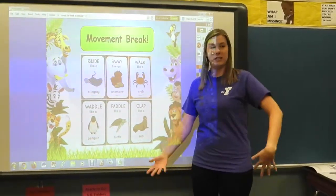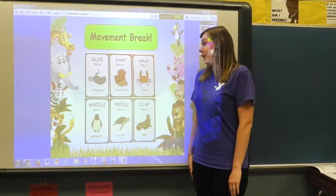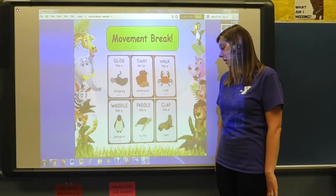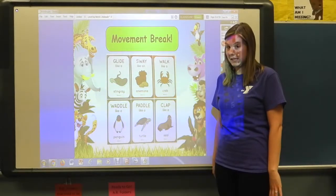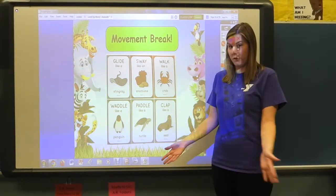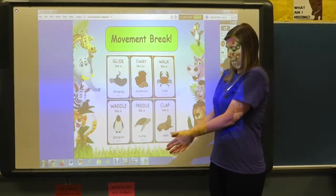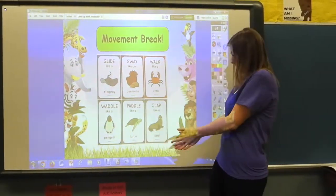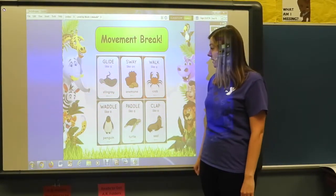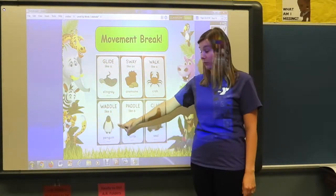Now it's time for a movement break — we don't need our chalk or paper, just our bodies. First, we're going to clap like a seal. Seals have their little fins up front, and that's how we're going to clap.